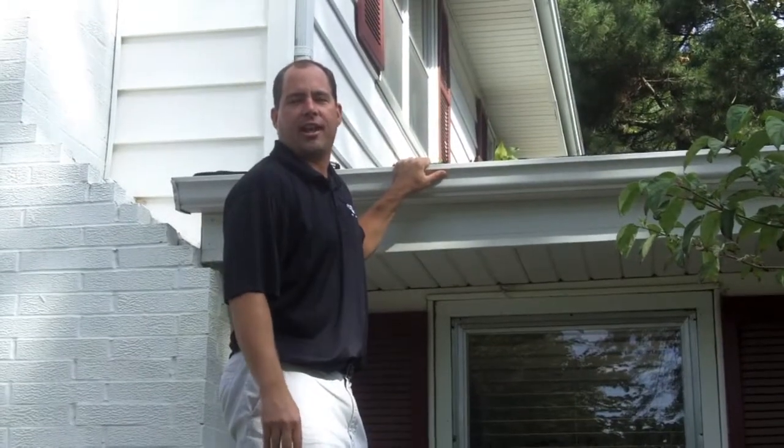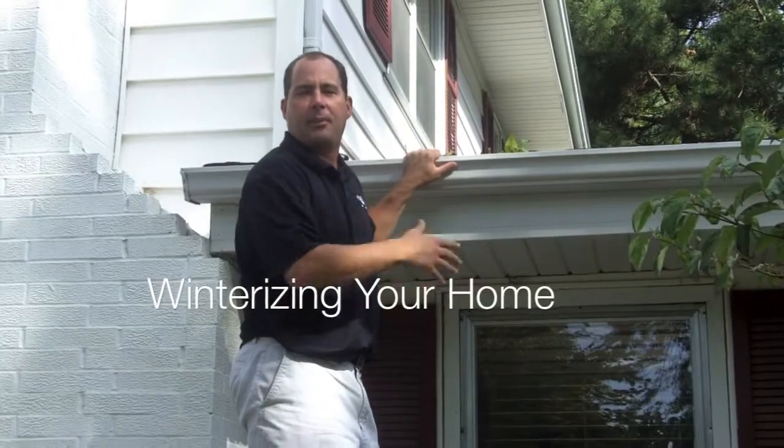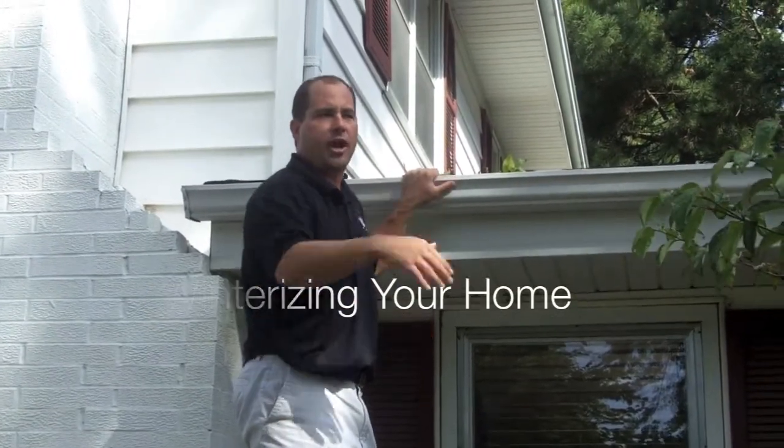How are you doing? Chris Colzel, Forest Green Lawn and Landscaping. Just welcome back to our blog. This topic is just getting your house ready for the winter — your yard, your house.